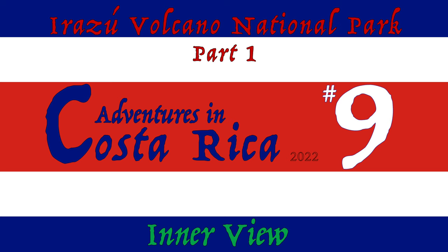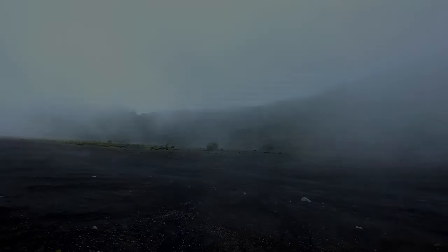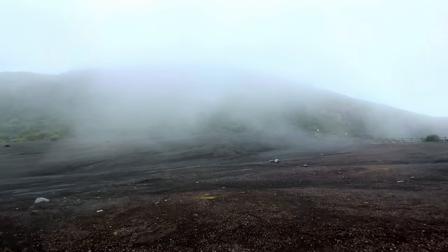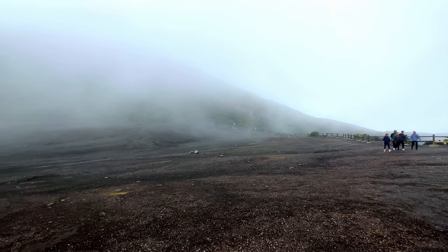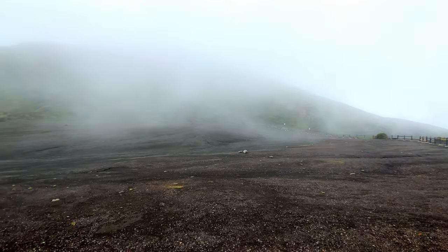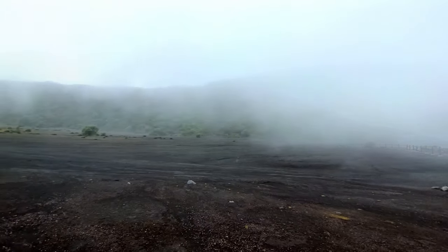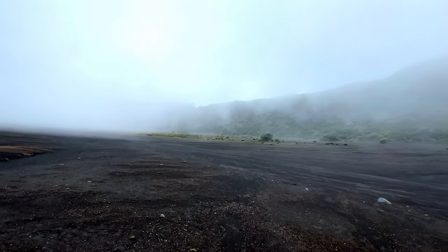Welcome back to another random adventure in Costa Rica. Here we are at our third volcano. This volcano is truly beautiful and unique — and wait, you don't see it? The volcano is right there. It's all around us. You're looking at the volcano right now because I'm standing in the middle of the volcano crater.